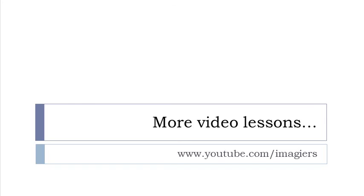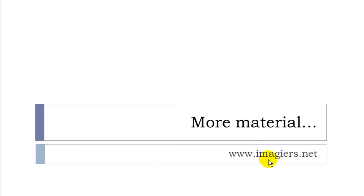And that's it — we've been seeing together 400 verbs, and they are the most used verbs of the French language. If you want more videos, go to youtube.com/imagier, and the website is waiting for you at www.imagiers.net. Have a great day, bye bye!